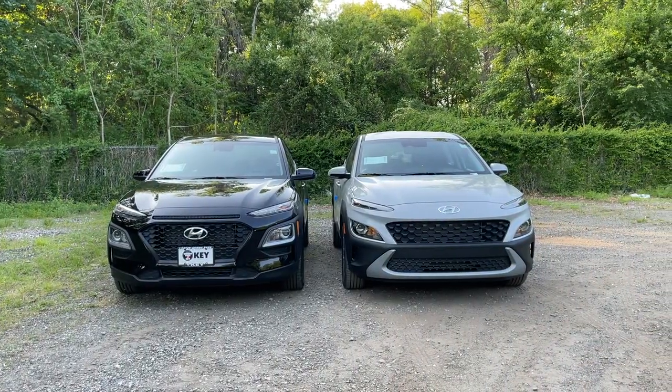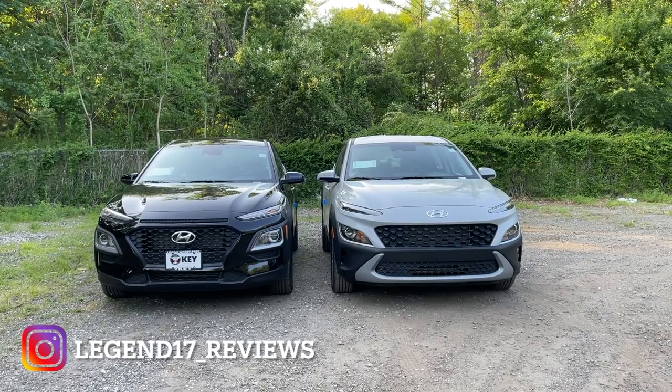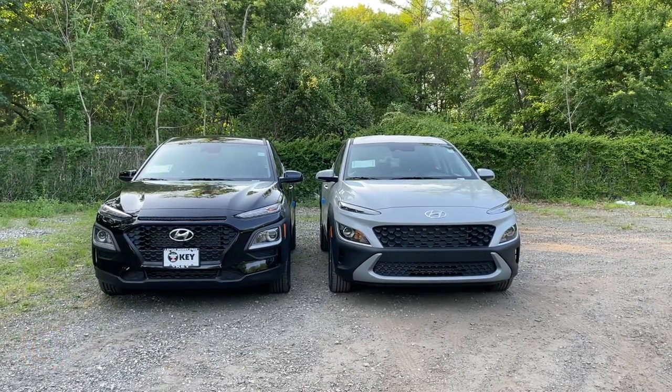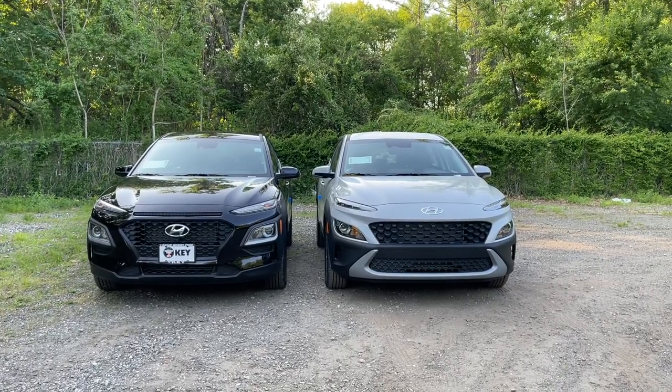I hope you guys enjoyed this video of me comparing the 2021 and 2022 Hyundai Kona side by side. I'd like to thank Farras and Key Hyundai in Milford, Connecticut for providing these Konas. I'll put the information and link in the description below.